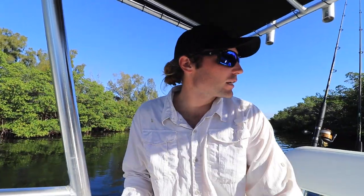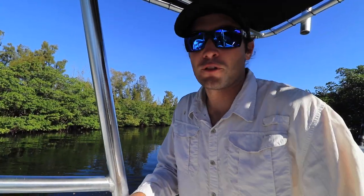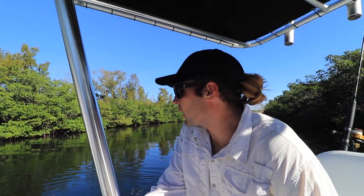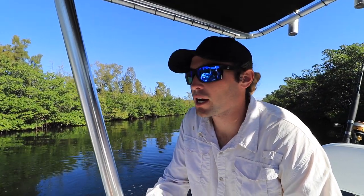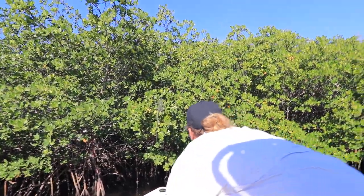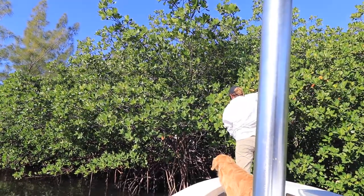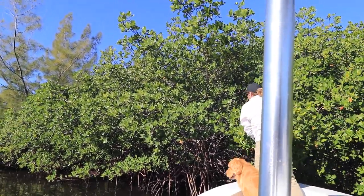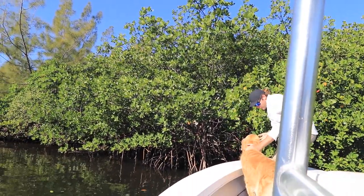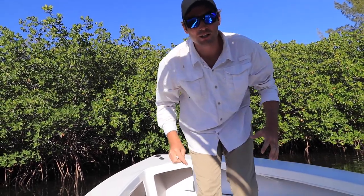We see a bunch of juvenile iguanas — not tiny babies, but probably yearlings. They're all dark-colored. They are warming up this morning, trying to get that sun out on the end of the branches. We're going to see how close we can get — maybe we'll be able to get our hands on one and give you guys a closer look. They've already started to warm up with the sun, which is a good thing.